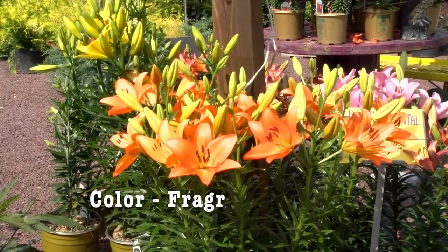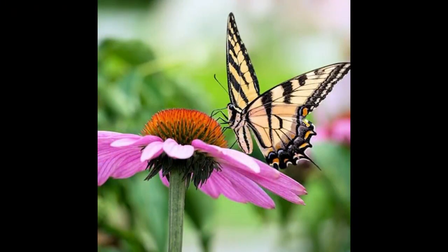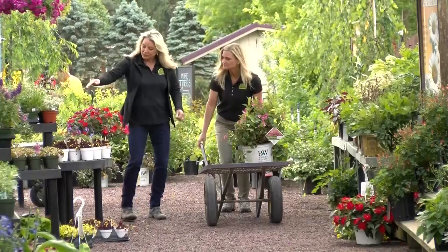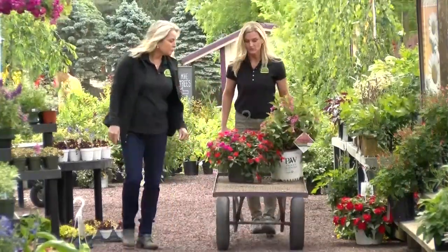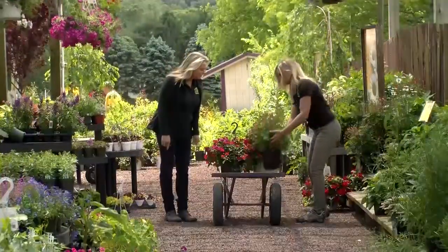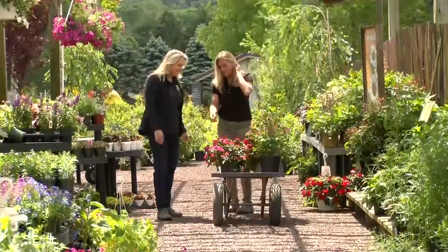Three traits your plants should have are color, fragrance, and shape. Butterflies generally prefer lavenders, purples, and pinks. They have a very acute sense of smell, so they can detect fragrances from quite a distance. They sip nectar with their tongues, so provide plants that allow easy access. We're picking up impatiens — they prefer part shade to shade. This columbine is also a good one, and that bright red color will attract hummingbirds.